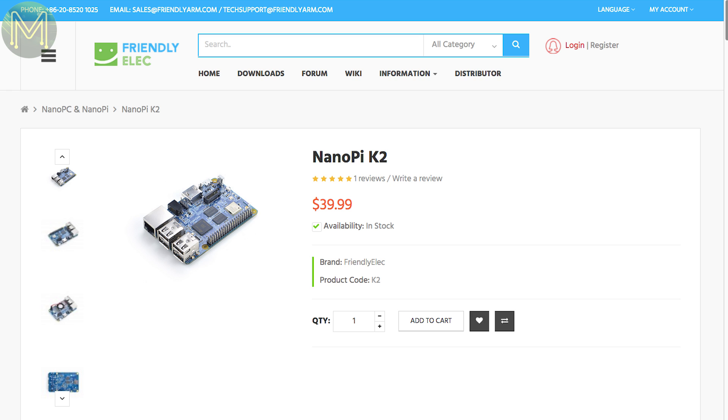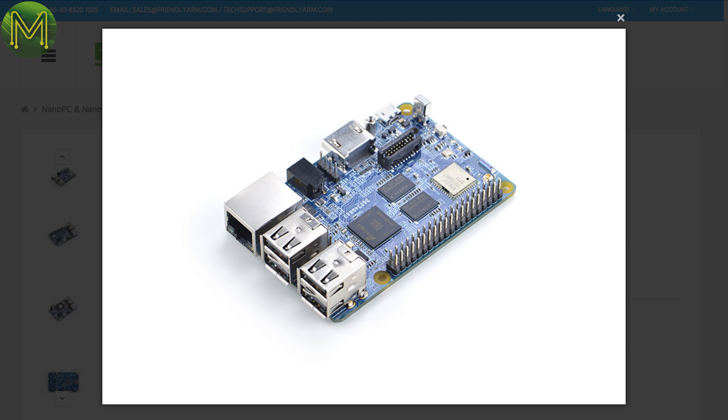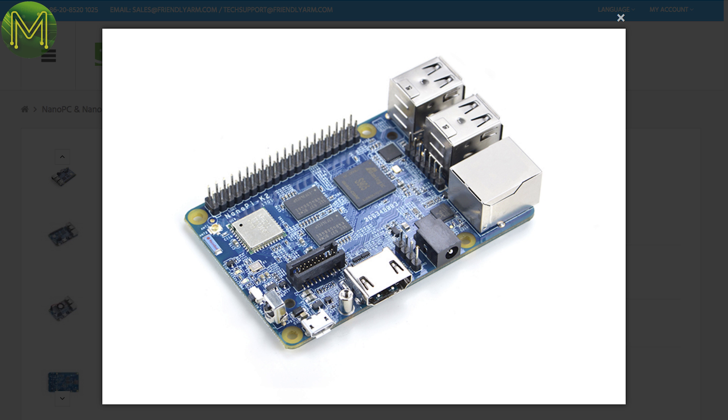There's a bunch of new SBCs on the market now, and the SBC wars are really starting to heat up. Over at FriendlyArm, there's the new NanoPi K2, which is based on the popular quad-core Cortex-A53 AMLogic S905 running at up to 2GHz. It also contains 2GB DDR3 RAM, 1GB Ethernet, SD, Wi-Fi, Bluetooth, and supports 4K video at 60 frames per second, all for $40 USD.